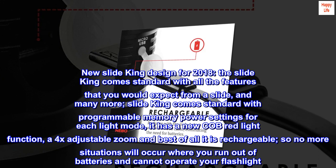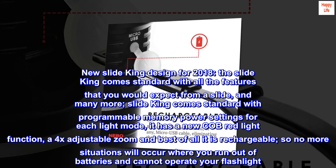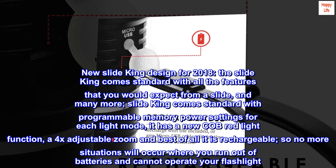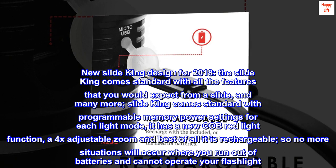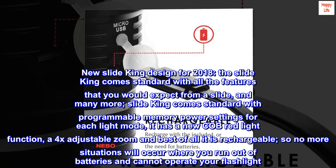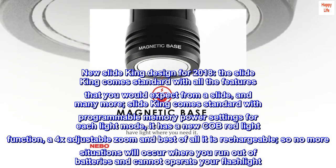New SlideKing design for 2018. The SlideKing comes standard with all the features that you would expect from a slide, and many more. It comes standard with programmable memory power settings for each light mode, a new COB red light function, a 4x adjustable zoom, and best of all it is rechargeable — so no more situations will occur where you run out of batteries and cannot operate your flashlight.